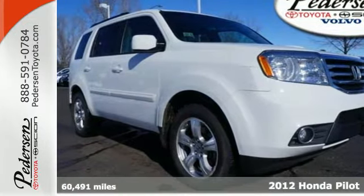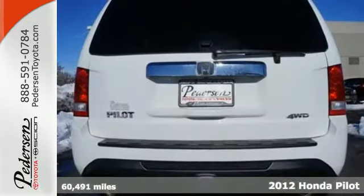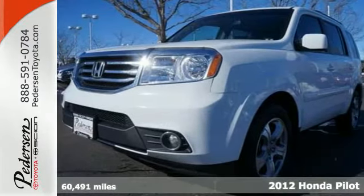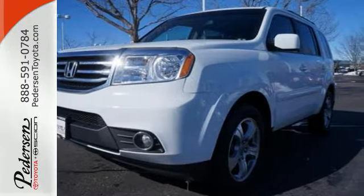It's a 2012 Honda Pilot. This value-packed SUV comes with the safety you demand for you and your loved ones, such as an anti-lock braking system, multiple airbags, and a tire pressure monitor.